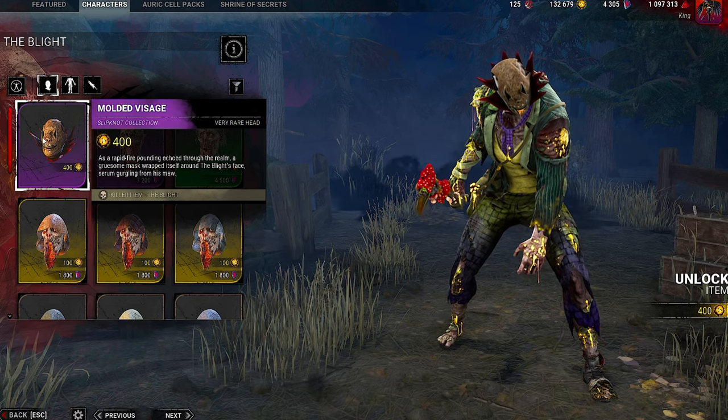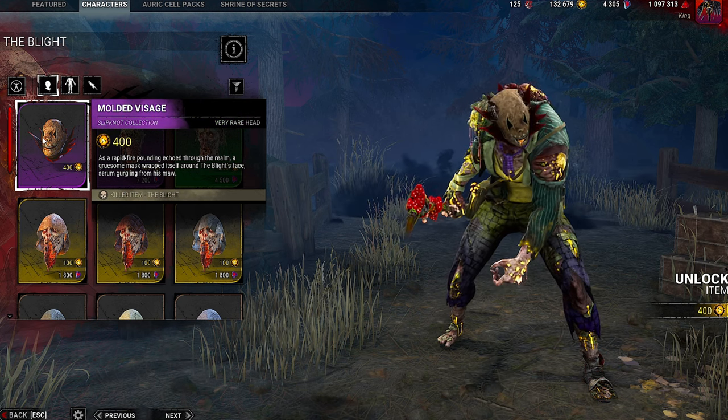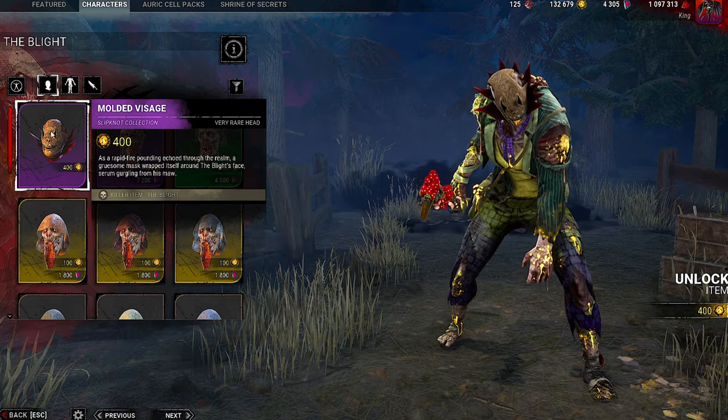Molded Visage is what we have for the Blight. As a rapid-fire pounding echoed through the realm, a gruesome mask wrapped itself around the Blight's face, serum gurgling from his maw.